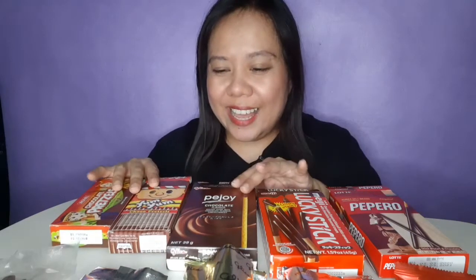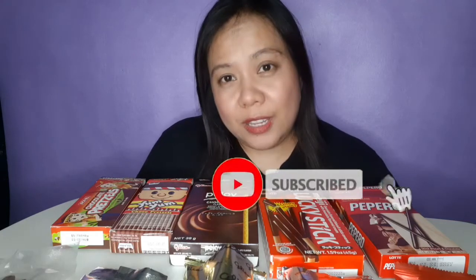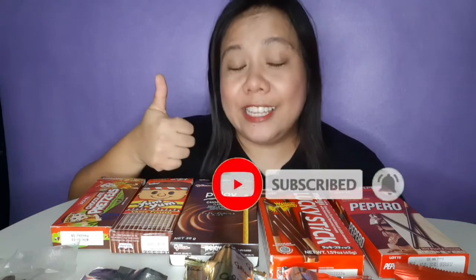So guys, yun lang masasabi ko. Dapat chocolate na naman si delight, sabi nyo — jetta na naman, ganun talaga eh! So if you like this video, please don't forget to subscribe, like, and share this video. Okay, kita-kits next time for another food trip! Ciao guys!